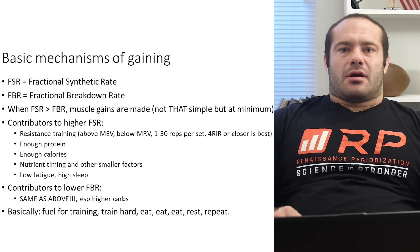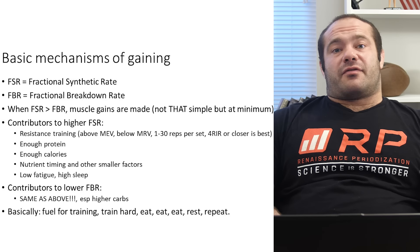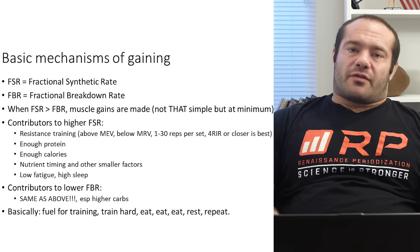Nutritionally and through training and otherwise, we're going to have to do things that boost the fractional synthetic rate — the construction of muscle — and things that mitigate at least needless fractional breakdown. The mind-blowing implication: high fractional synthetic rate is the goal, lower fractional breakdown rate is also the goal.